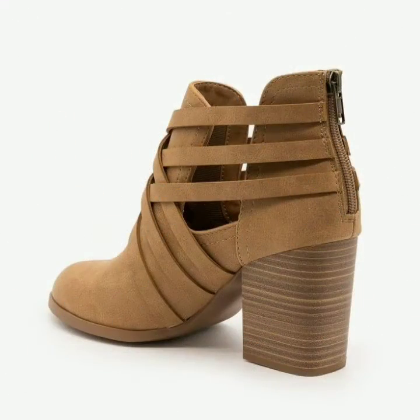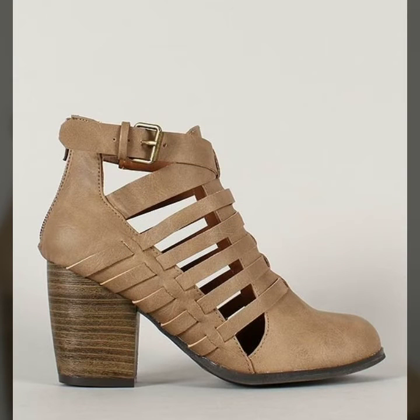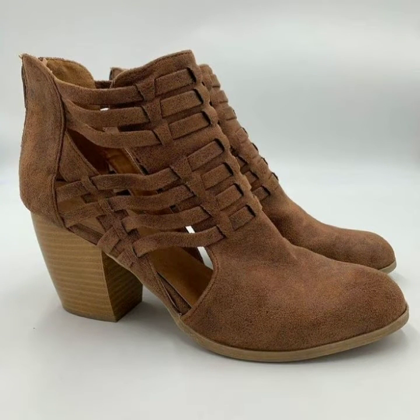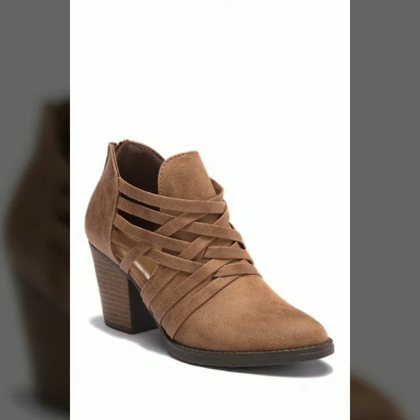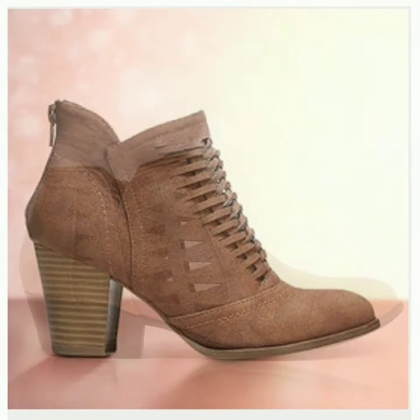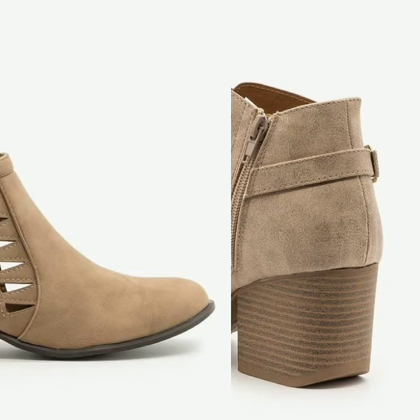As you know, ankle boots always look very beautiful and stylish, especially when they are in woven form and also in cut out form — they look very beautiful and stylish. You can wear these boots in your offices, you can wear them formally. These are in different shades of brown color, different types of woven styles, and different cut out styles. You can wear them with heels very comfortably, in amazing styles and amazing shades of brown.